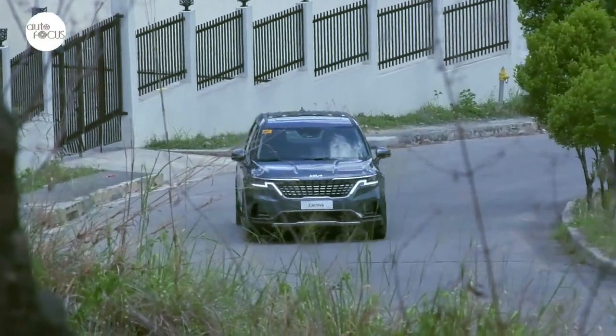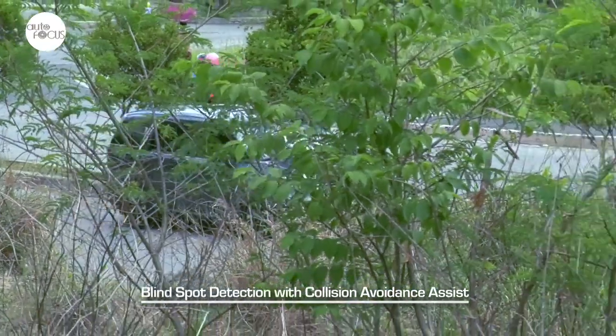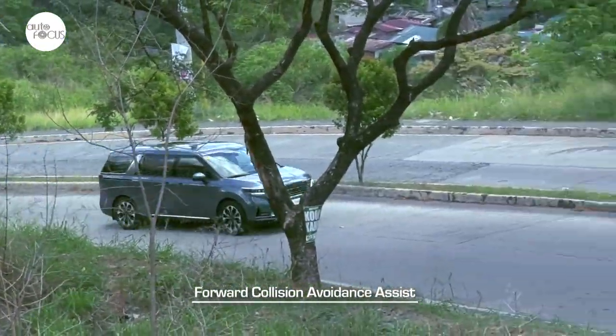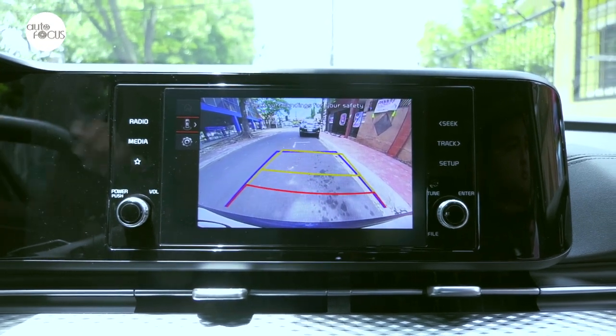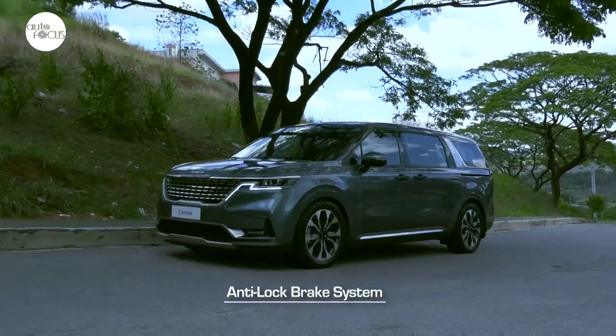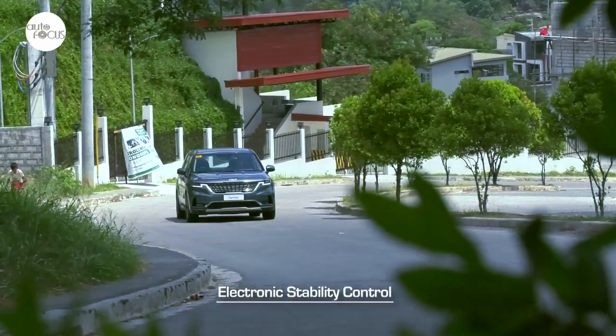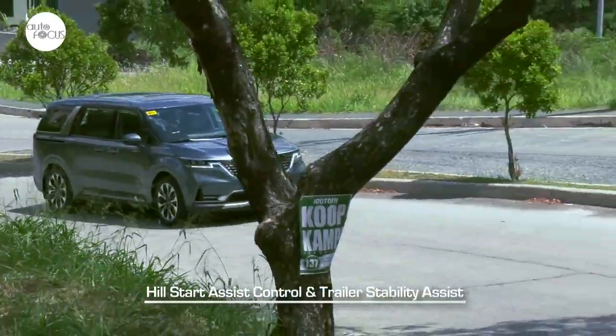The Carnival 2.2 SX gets more driver assist technologies, including blind spot detection with collision avoidance assist, forward collision avoidance assist, rear cross traffic alert, camera display with dynamic guidelines, and parking distance warning with front and rear sensors. Both SX and EX are equipped with anti-lock brake system, electronic stability control, multi-collision brake system, hill start assist control, and trailer stability assist.